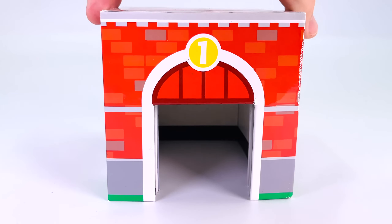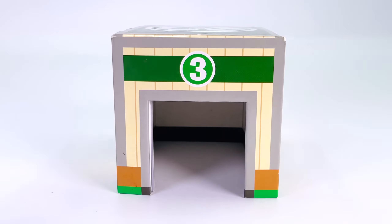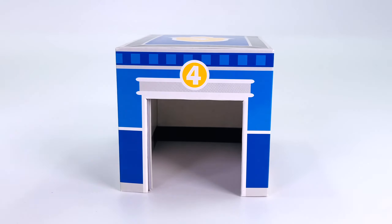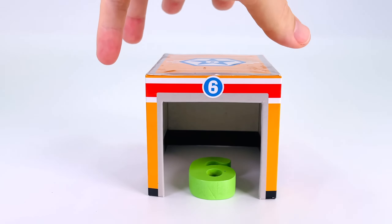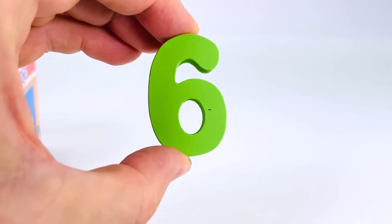This building has number one on the front, number two, number three, number four, number five, number six. And we have another puzzle piece — it's the number six.